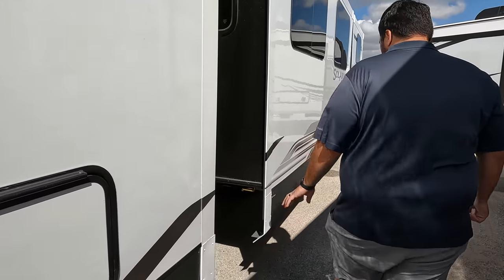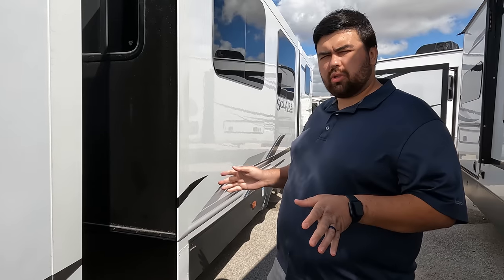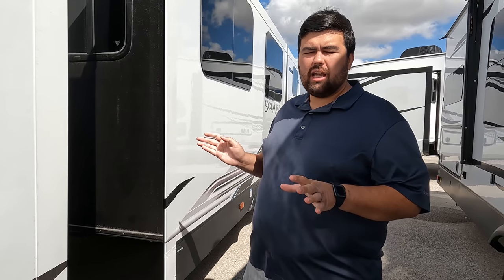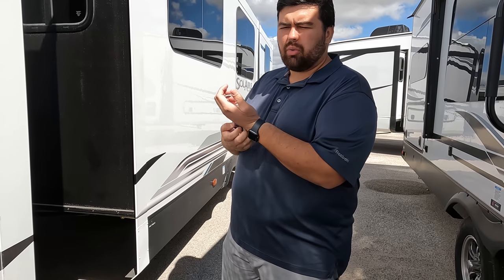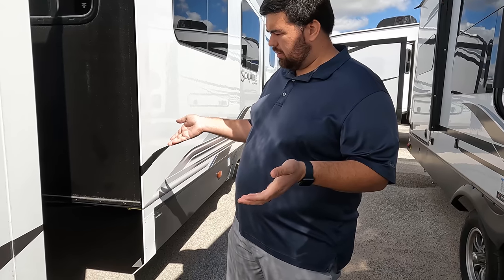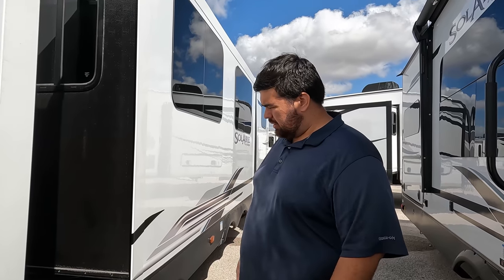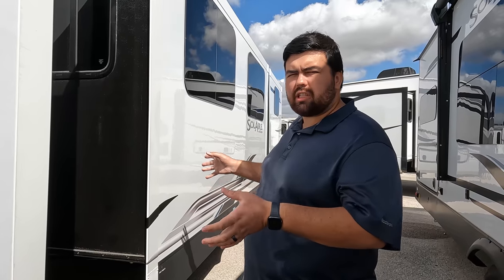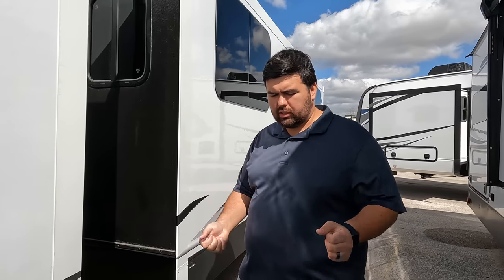Dislike number three: the dump stations. There are two dump stations and you can't easily access them. When one fills up and you need to move the sewer hose to the other one, it's going to be very, very difficult. They should have joined them together to make one single dump station.